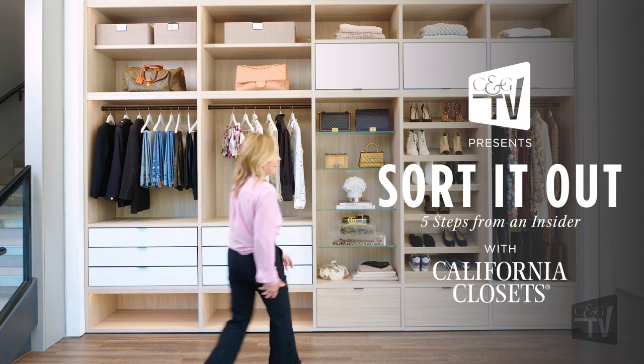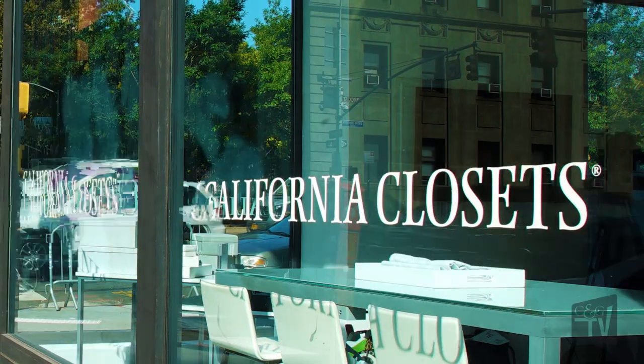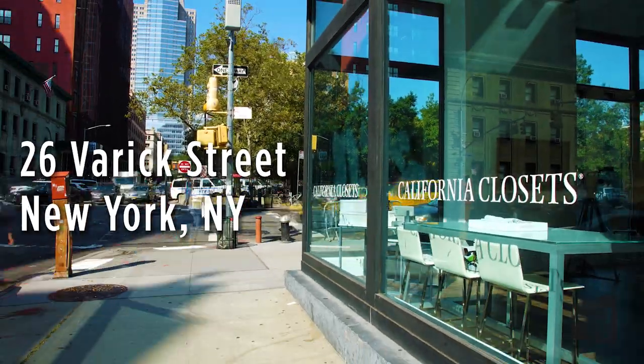My name is Lisa Jacobs. I'm the founder and CEO of Imagine It Done. We are a home organization company that creates order from disorder in any space in your home. Today I'm coming to you from the California Closets Showroom in Tribeca with CNG TV. We take the headache out of organization by giving you a step-by-step with tools of how to have a system that actually works and lasts.